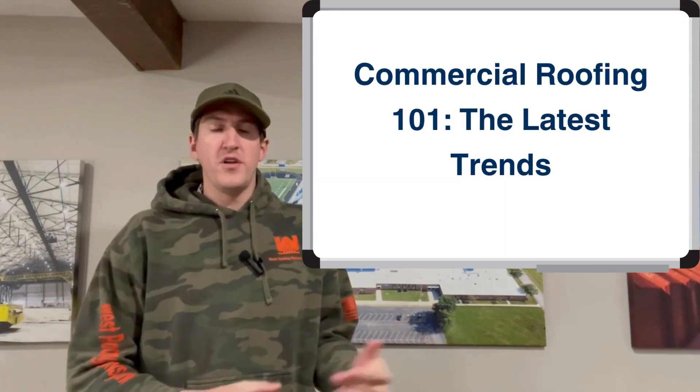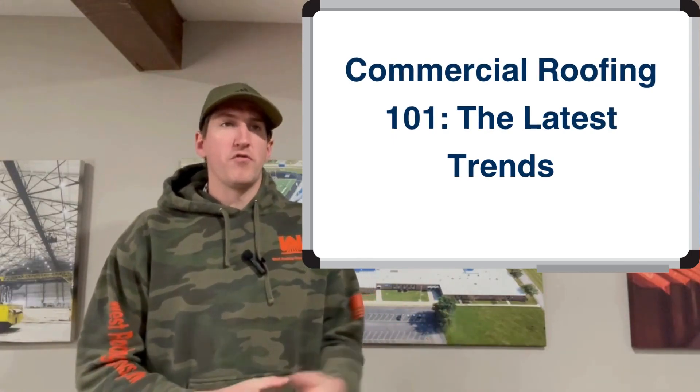Hello, my name is Greg Paglia. I'm with West Roofing Systems and welcome to another edition of Whiteboard Roofing. In today's episode, we're going to talk about commercial roofing 101 and the trends that you should look out for going forward.